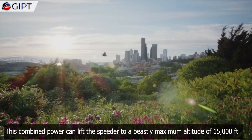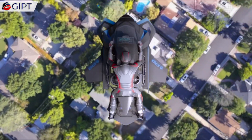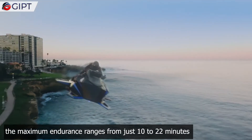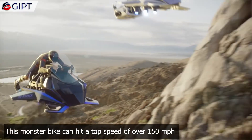This combined power can lift the Speeder to a maximum altitude of 15,000 feet. Since the engines are power-hungry and produce immense quantities of force, the maximum endurance ranges from just 10 to 22 minutes. This monster bike can hit a top speed of over 150 miles per hour.